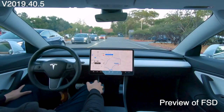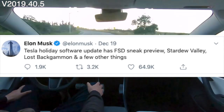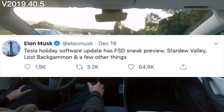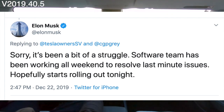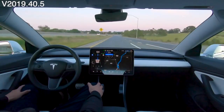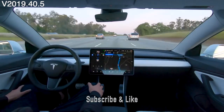The first feature is the driving visualization improvement. Remember when Elon tweeted on December 19th: 'Tesla holiday software update — full self-driving sneak peek.' I wasn't sure what to make of it; I knew full self-driving was nowhere close to being completed. Then Elon followed up with another tweet saying, 'Sorry, it's been a bit of a struggle — the software team has been working all weekend to resolve last-minute issues. Hopefully it starts rolling out tonight.' And here we are. The first full self-driving preview officially starts at version 40.50. As you will see in your settings, Tesla calls it 'full self-driving preview' under autopilot navigation.